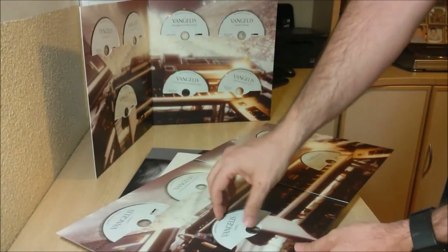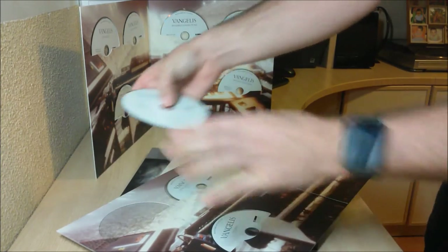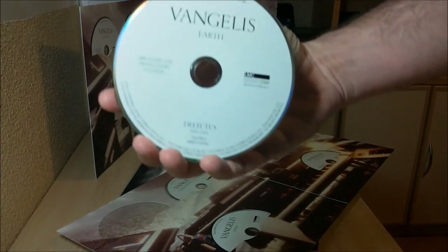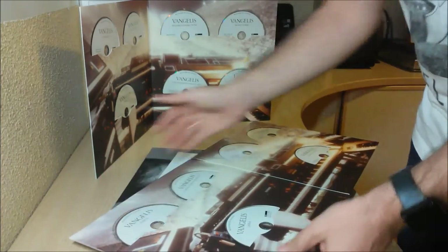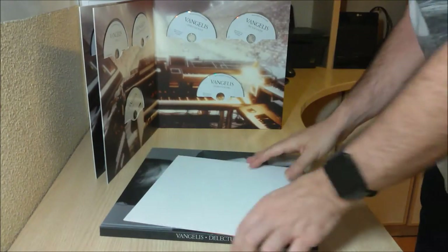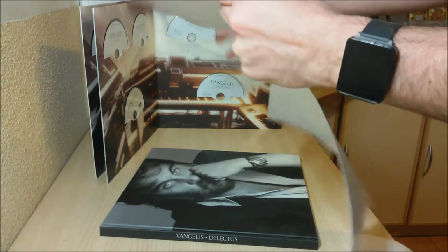And here are the discs. We can look at one so you can see more or less, because the artwork for the labels is more or less the same for all of them. You can see here — this is an album I really love, and you should love as well if you like 666 or even The Dragon. One funny thing about this is that even the John and Vangelis albums included here are signed like Vangelis. I don't know if John Anderson would be too pleased to know that.